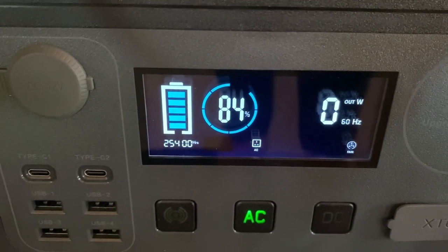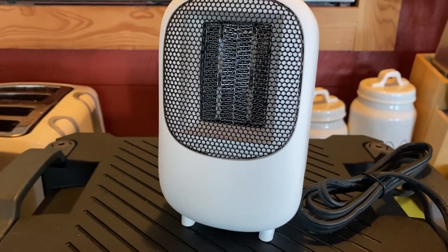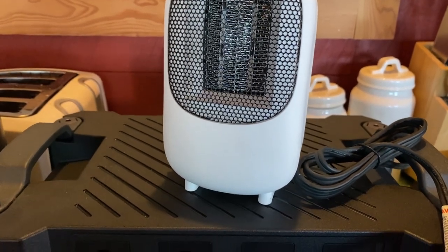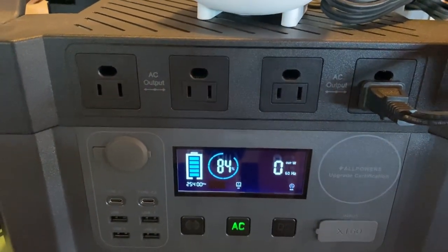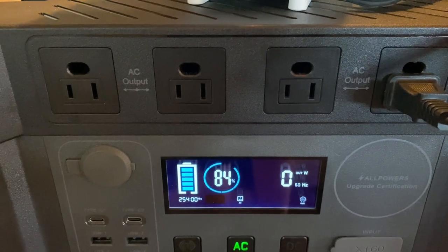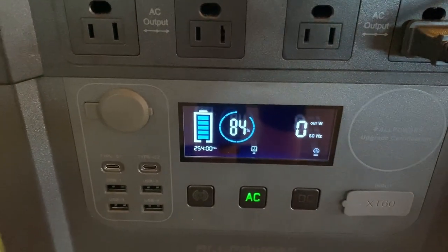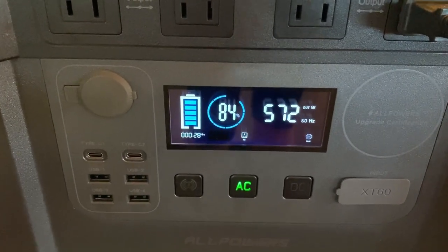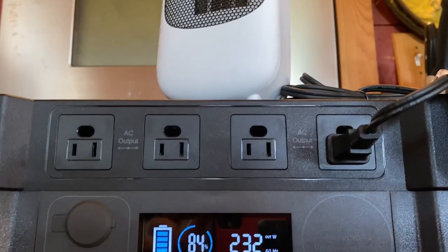This is a little tiny heater that I found that I thought might be handy for using in the car camper. I haven't tried it on this battery before, but I'm going to now — flicking it on, let's see what happens. There's definitely heat coming out of there.